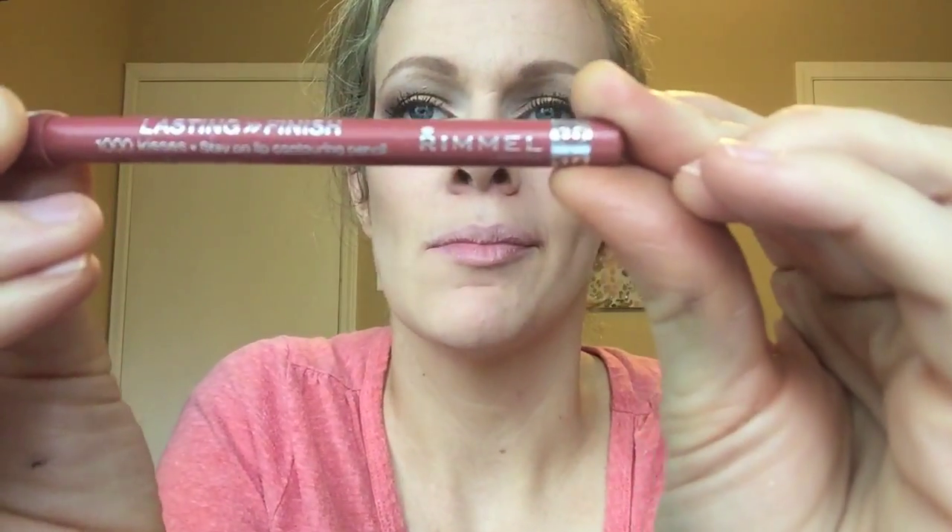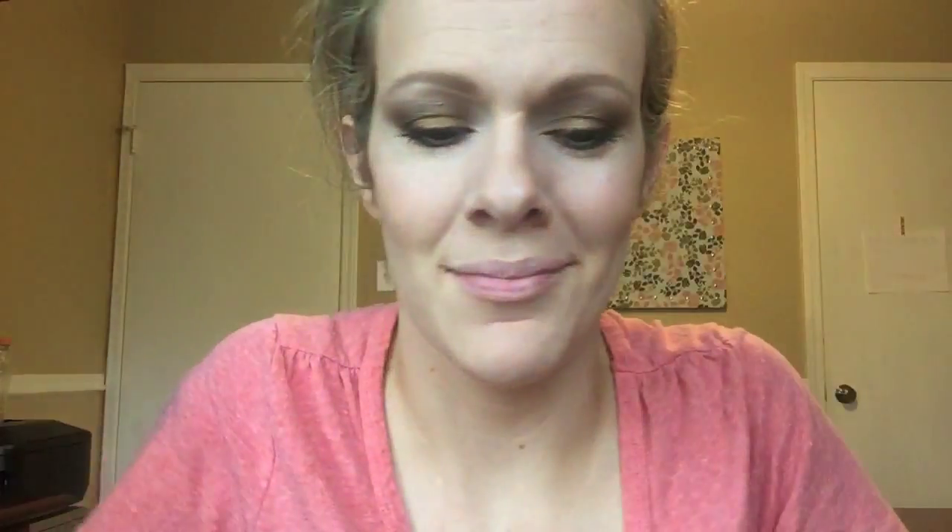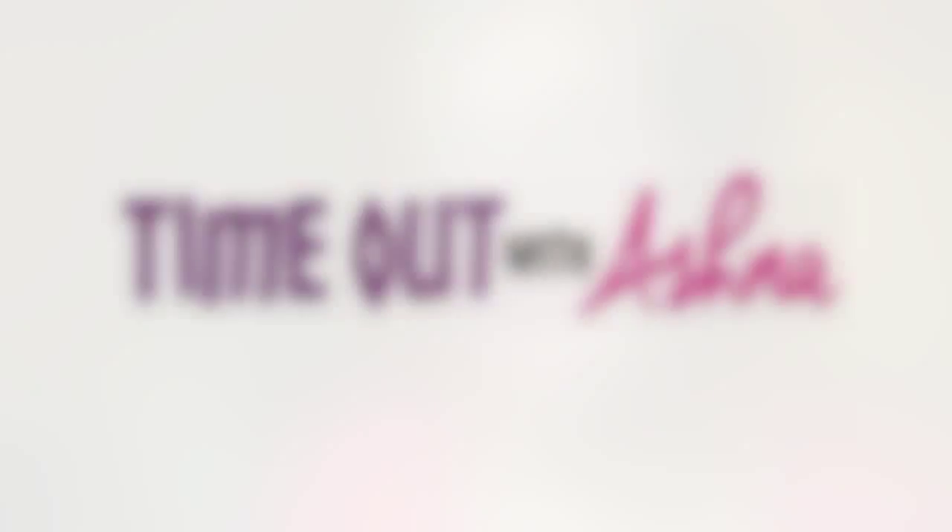Now the lips — we get some Rimmel lip liner and a Boxycharm liquid lip color, which I love. The liner probably wasn't super necessary but I think it helps it stay on longer, which is why I did it first. In the end this was very moisturizing and it just completed this look. I hope you enjoyed this video — thank you so much for watching and I will see you in my next video!